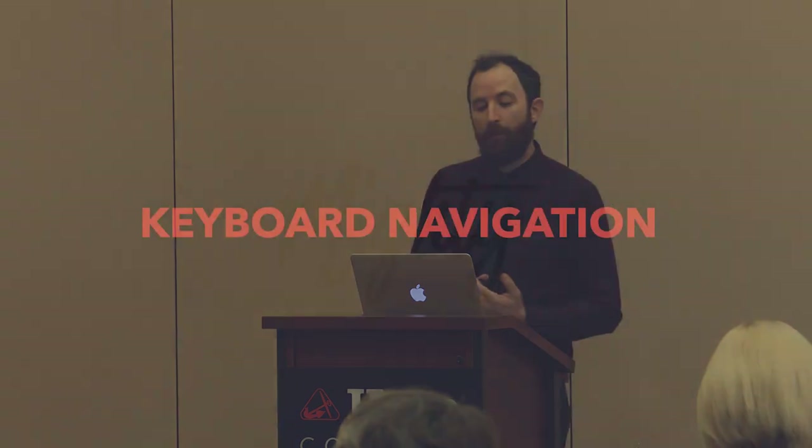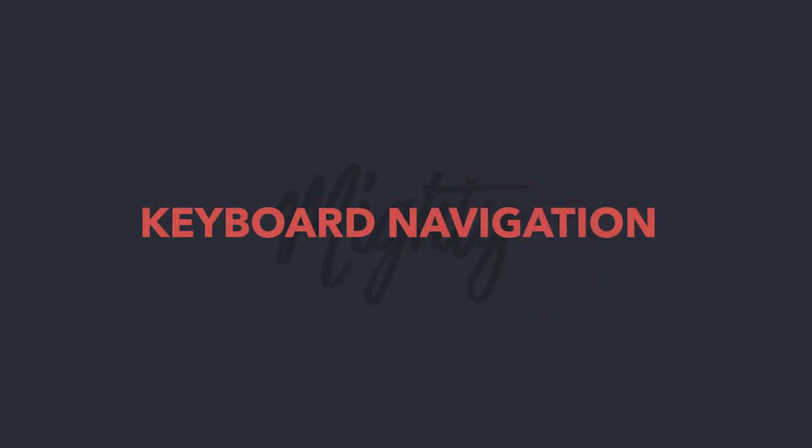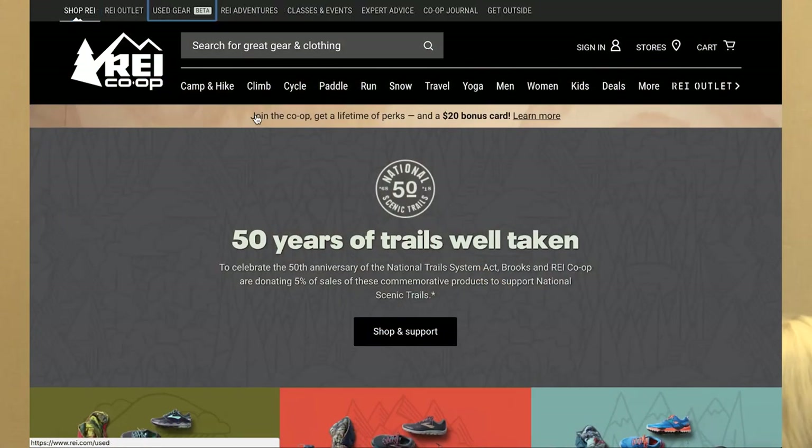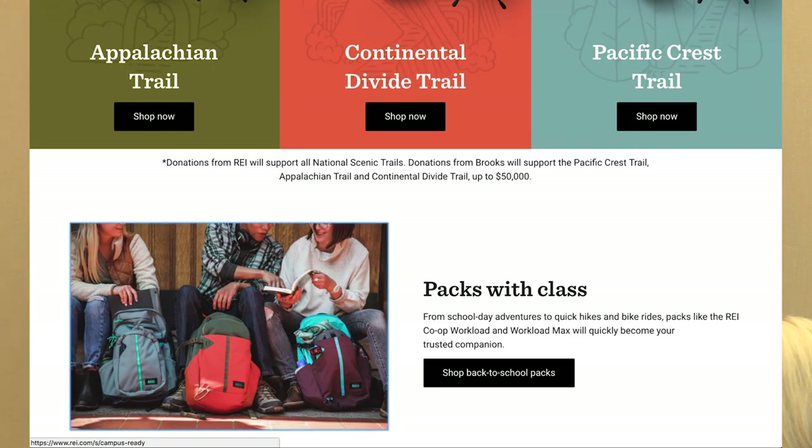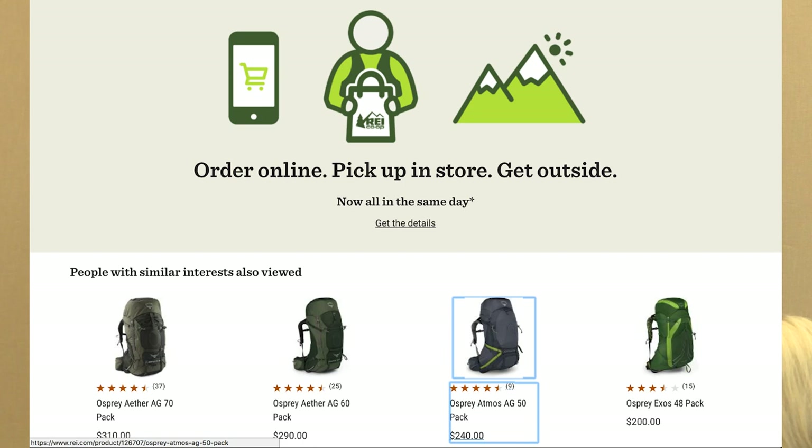Individuals that experience permanent or temporary mobility differences often rely on methods other than a mouse to navigate websites. This could include joysticks, switches, and even voice commands. But the most common method for navigating is probably using the keyboard. To get a better understanding of what that looks like, I'm going to demo the REI.com website. This site does a really good job of highlighting the current active element, and it also does a really good job of maintaining a logical sequence as it navigates throughout the page — from top to bottom, from left to right.